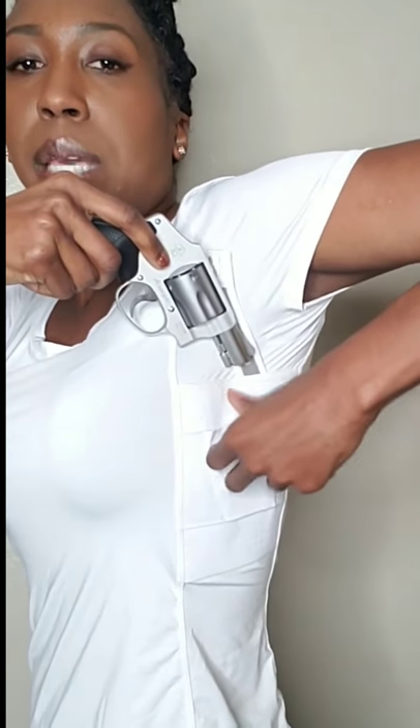I wouldn't go below a subcompact. This here is my Smith & Wesson 380 — no rounds on board. This one fits pretty good. It's also important to practice and get that muscle memory so that you don't have to look to get it out. You're actually telling your enemy you're looking for your firearm versus just getting it out and handling business.